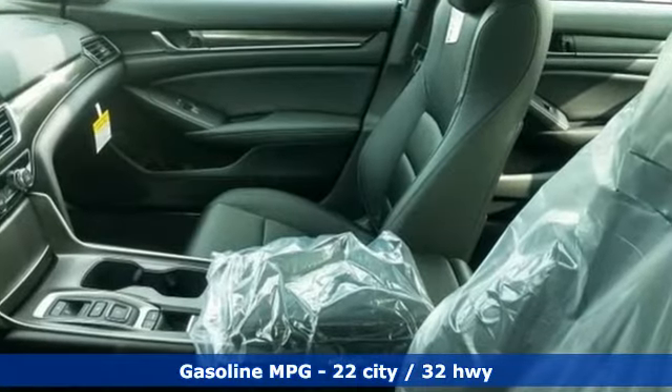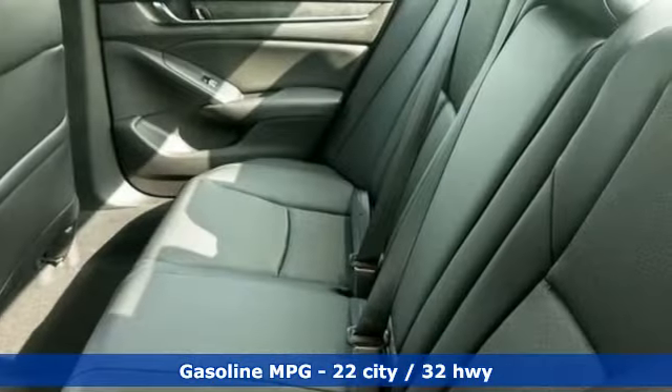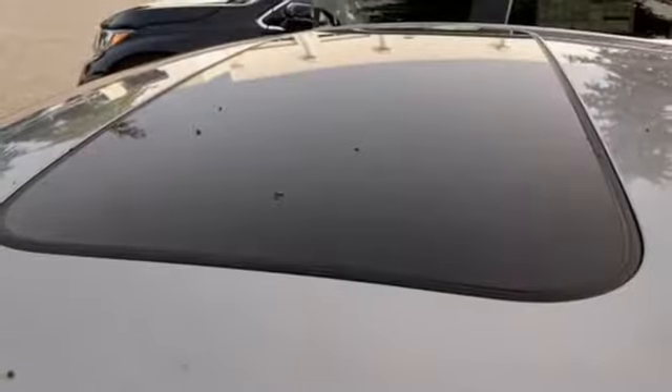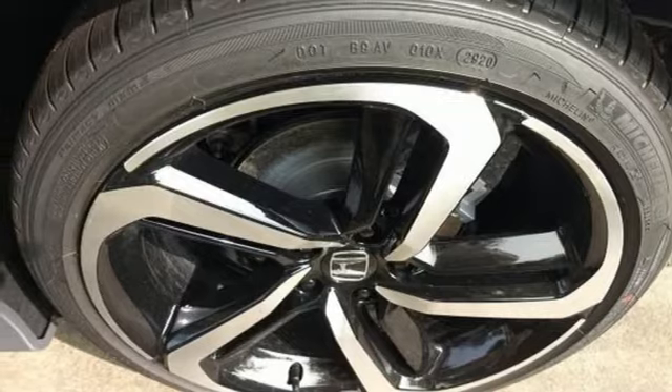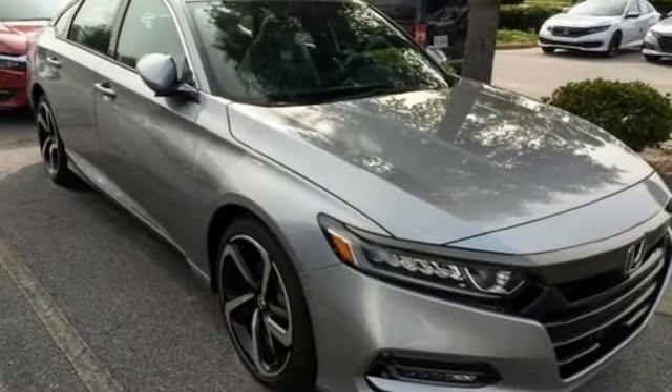Streaming audio, doors and push button start proximity key, dual zone climate control, wireless phone connectivity, front heated bucket seats, automatic transmission, power sliding and tilting sunroof, gas pressurized shocks, and intercooled turbo inline four-cylinder engine.